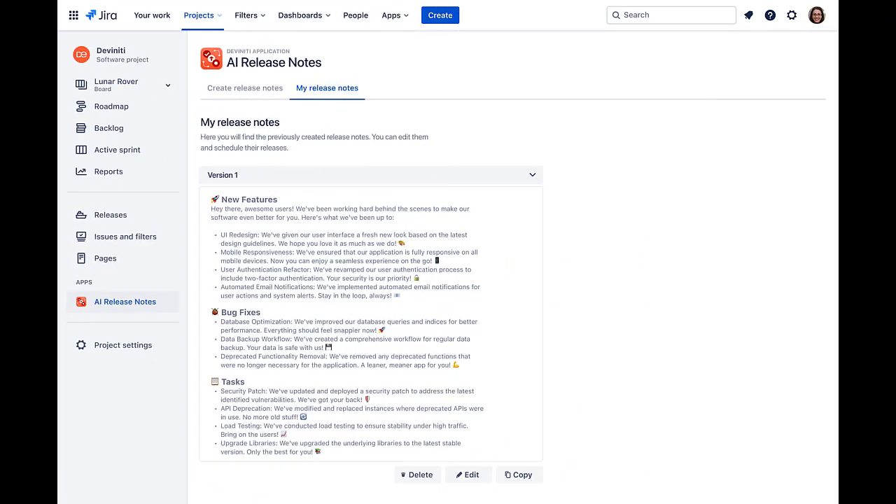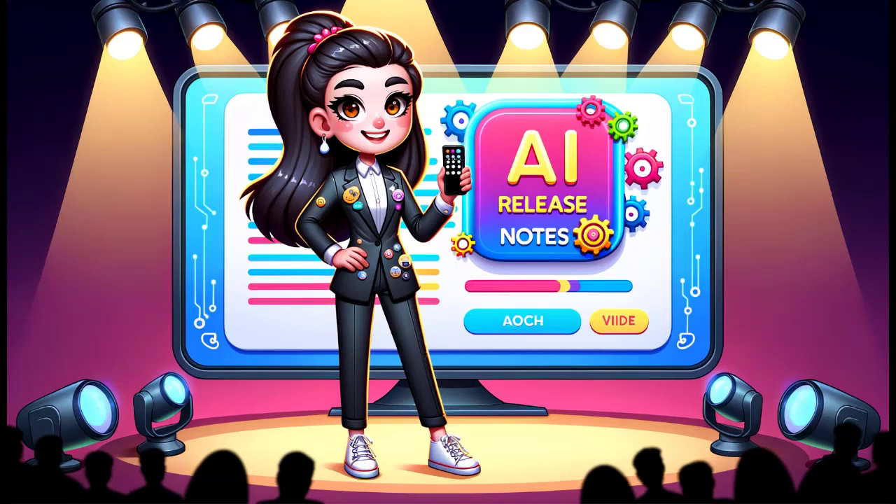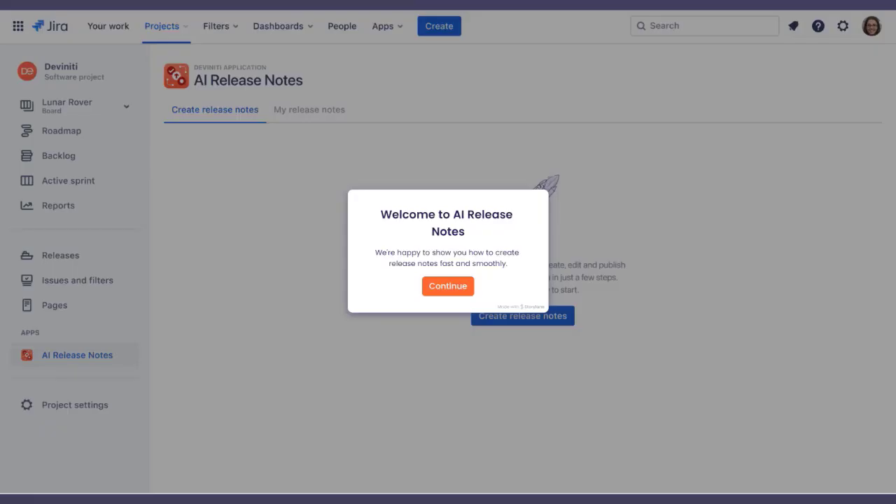Prepare to revolutionize your workflow — select your issues, customize the style, and generate professional release notes, all in a matter of clicks. We're excited to present a live demonstration of how AI Release Notes not only streamlines your work but brings a new level of clarity and excitement to project documentation. Welcome aboard.